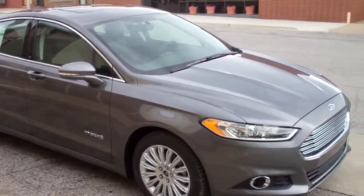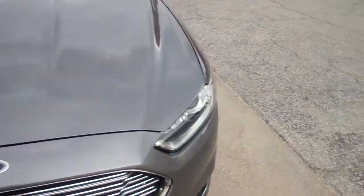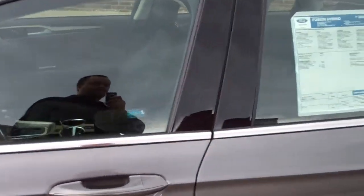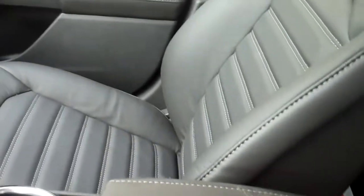Here you are, a 2013 Ford Fusion Hybrid, sterling gray and in the SEL trim level. This vehicle is fuel efficient by having an electric and gas motor. You'll get 47 miles per gallon, both on the highway and in the city.